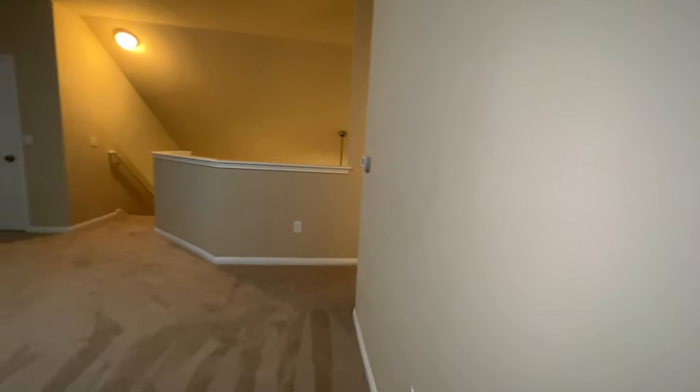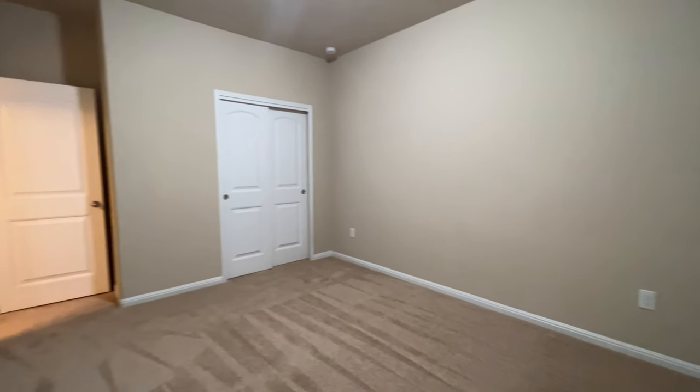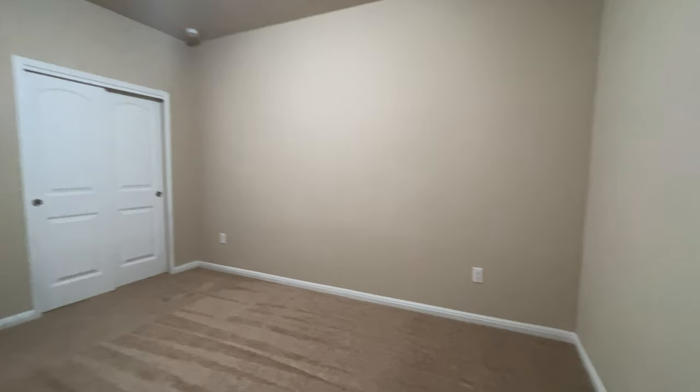And you've got its own bedroom up here, so this is the fourth bedroom — pretty nice. Kind of want to keep separated, maybe a roommate situation — they kind of have their own little area up here. Closet for it in there.